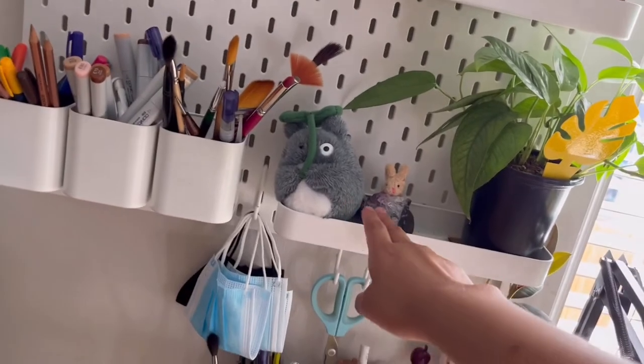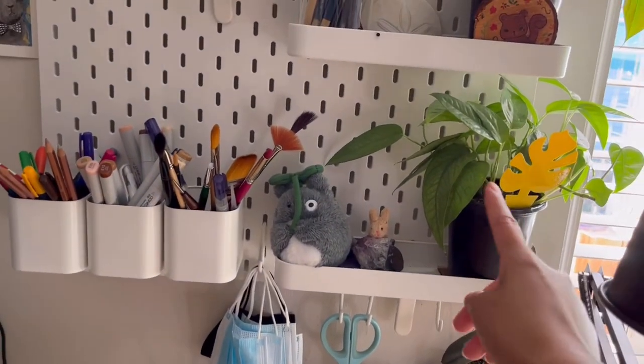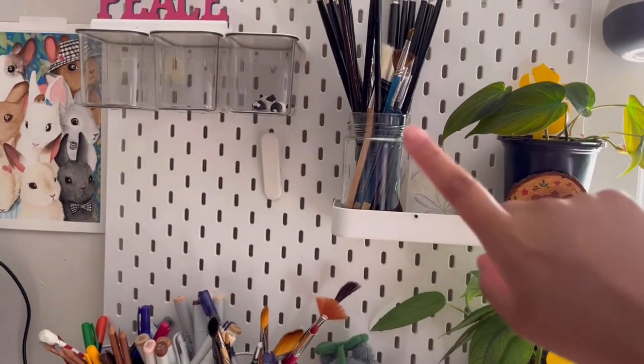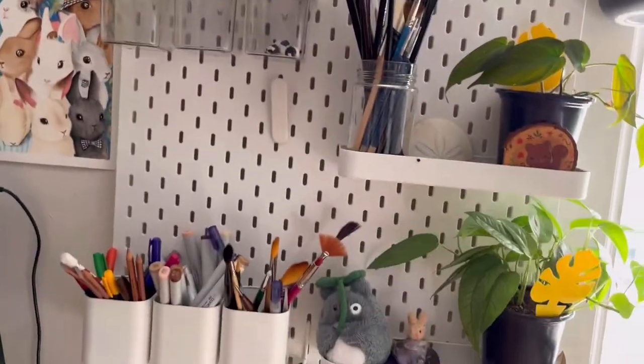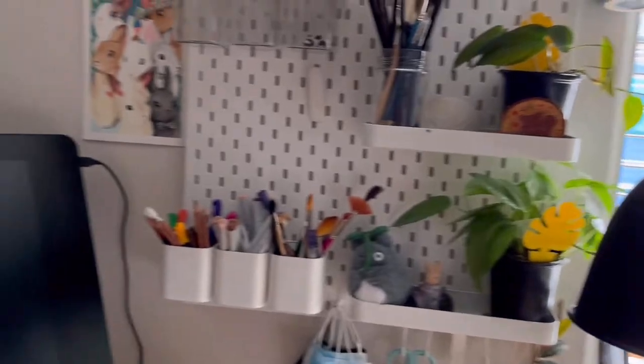And then here I have a different variety of brushes because they're watercolor brushes. Here I have a little plushie rock and a tiny little plushie, and then here I have my plant. Here I have another plant, a shell, and then my oil brushes up there.